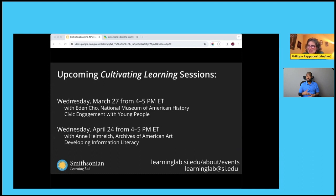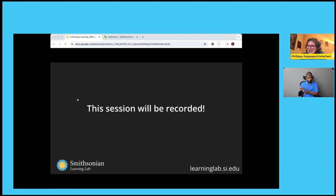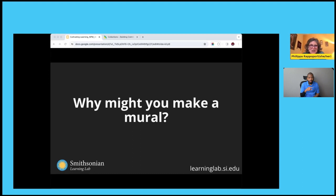We have two wonderful sessions coming up this spring. At the end of March, the next event in our Cultivating Learning series will feature Eden Cho from the National Museum of American History talking about civic engagement with young people on March 27th. Then on April 24th, Ann Helmrich, director of the Archives of American Art, will be talking about developing informational literacy. Our session is recorded, which allows us to make it into the archive. Let's start with the question: why might you make a mural?